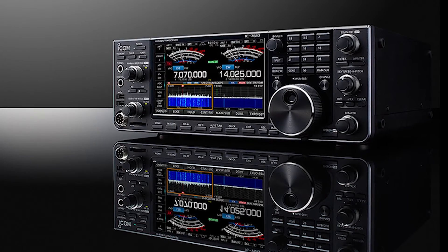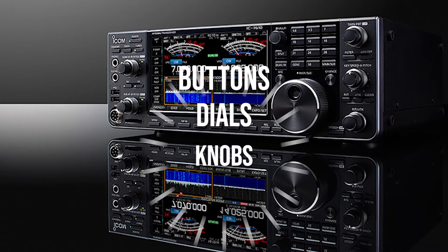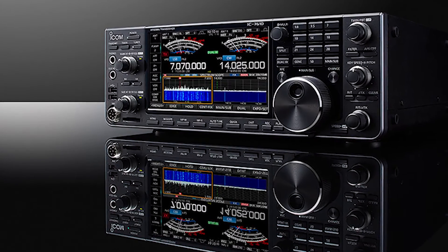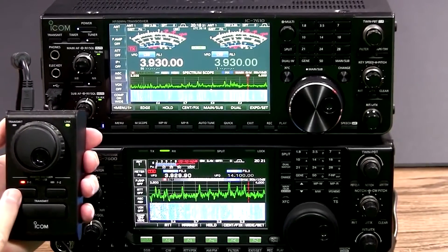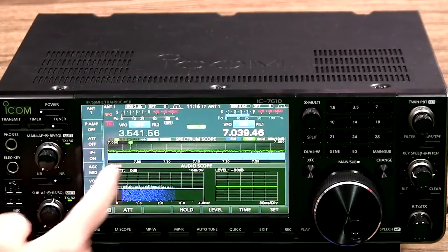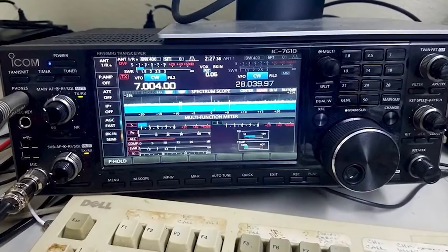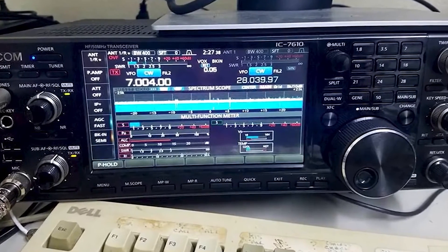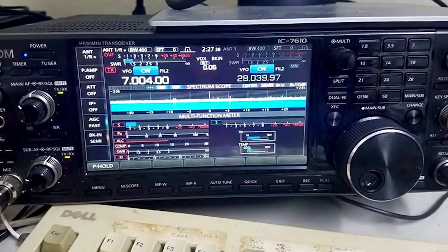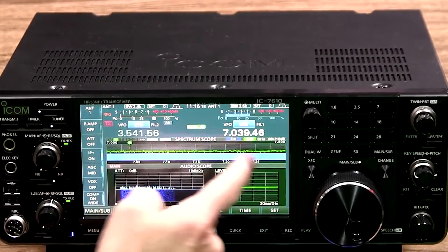Apart from the screen, much of the transceiver's front is covered in various buttons, dials, and knobs to access its features. The multi-dial knob takes center stage here and remains generally easy to manage. Apart from turning it, you can also push it like a button to access other menus and features. Thanks to the presence of all these buttons and knobs, most of the features for the high-frequency transceiver are easily accessed without having to wade through menus.